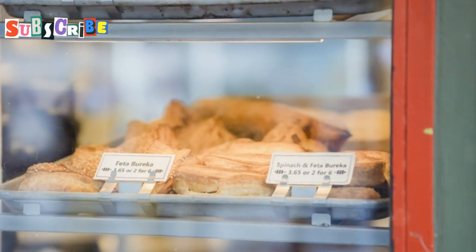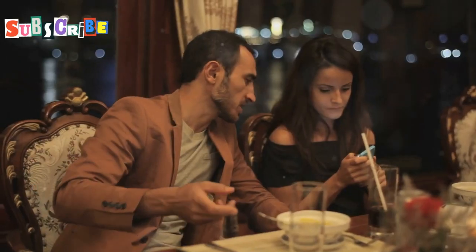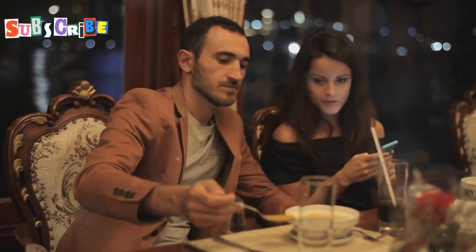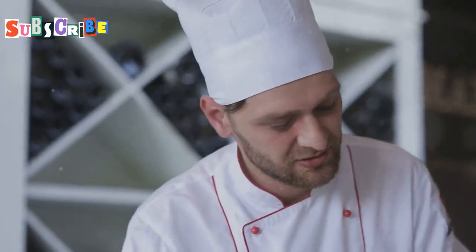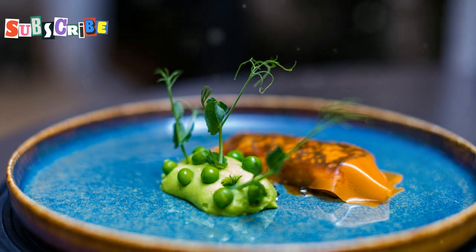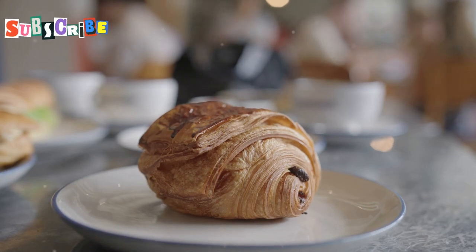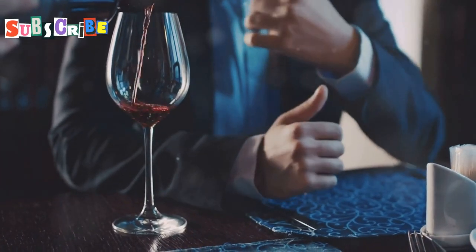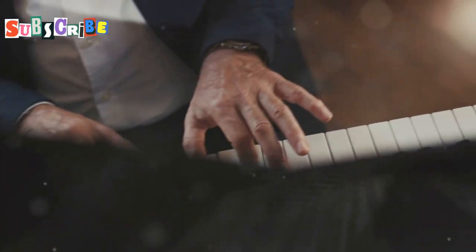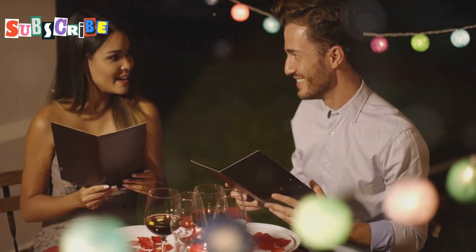Bonjour, food lovers! Get ready to be transported to the heart of France at Cafe des Amis Fine Dining, tucked away on Thappraya Road Soi 11. This place is the perfect spot for a romantic dinner or a special occasion. When I say French haute cuisine, I'm not messing around — we're talking culinary artistry at its finest: delicate pastries, rich sauces, and perfectly cooked meats that melt in your mouth. They've also got a selection of French wines that'll transport you straight to the vineyards of Bordeaux.